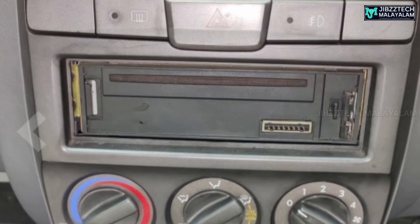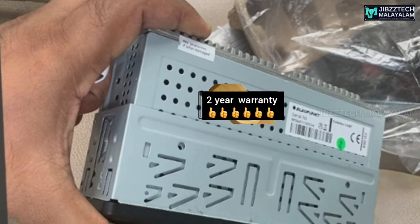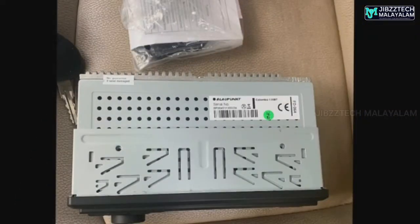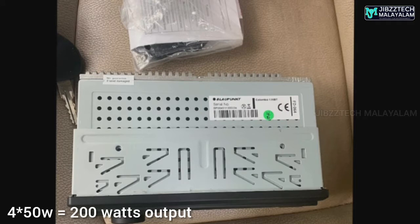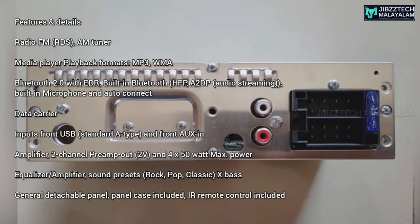This is a Single DIN unit with a detachable front panel. The Colombo ML110BT comes with a total 2-year warranty. The price is similar to Sony and Pioneer car CD players, in the 4000 to 5000 rate range.